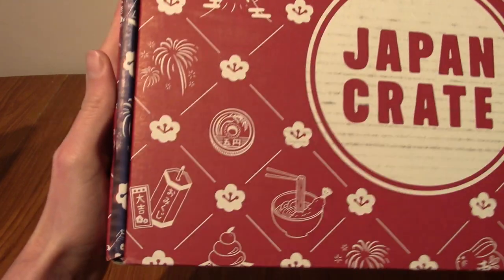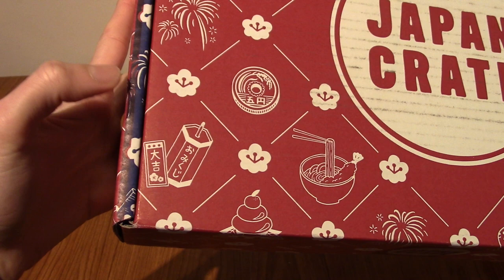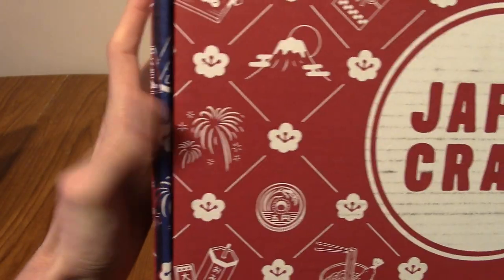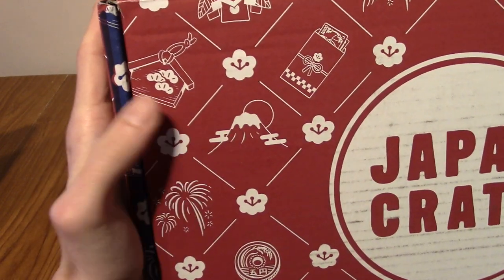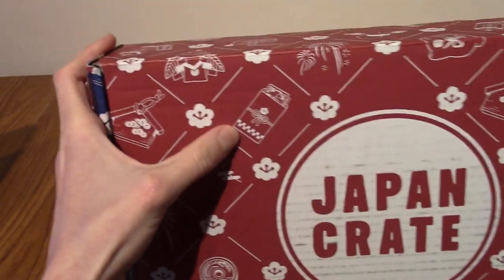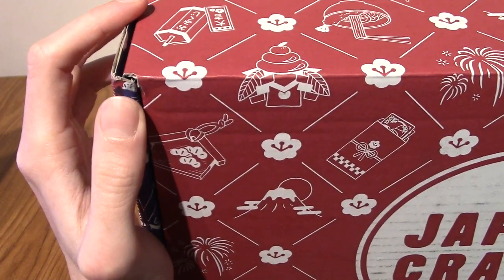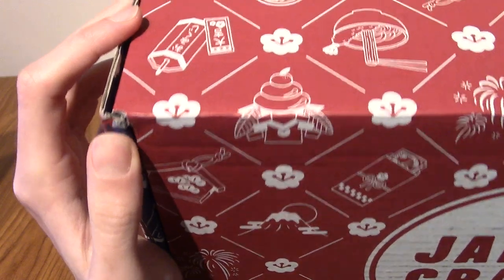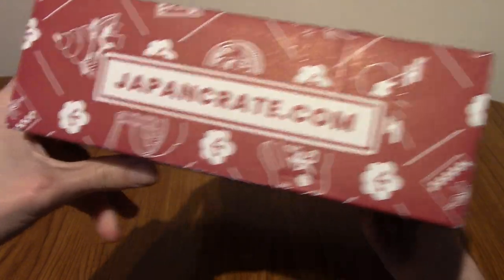I'm going to have a quick look at the box. There's lots of ramen and those lucky lottery kind of things. There's some coins, fireworks of course. That is Mount Fuji because that's big in Japan. We've got one of those charms, a lucky envelope — I think that's where traditionally you give money to people. And there's what I think is a dessert. That is the design.